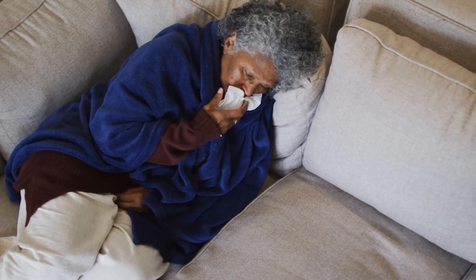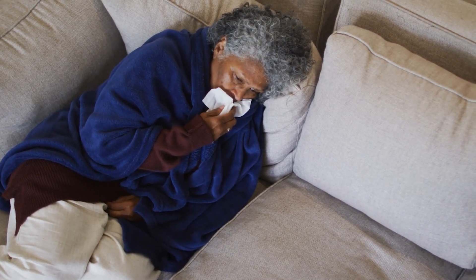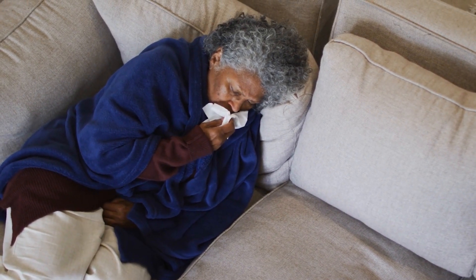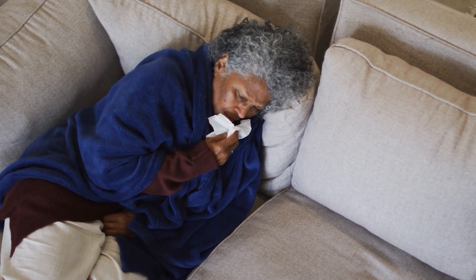However, it should be used with caution in patients with a history of hypersensitivity reactions and bleeding risks. Like any other blood thinner, dabigatran may cause side effects such as bleeding, black or red-colored stools, stomach discomfort or pain, or blood in the vomit.